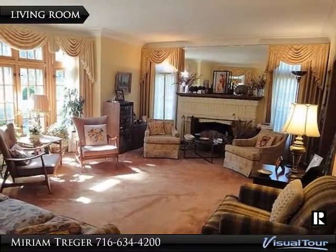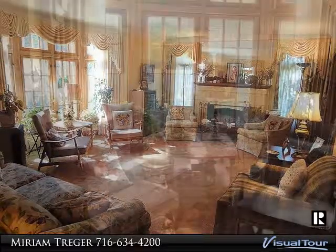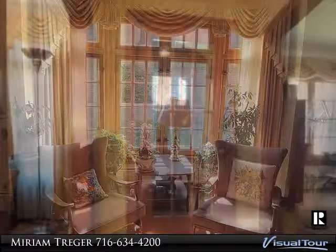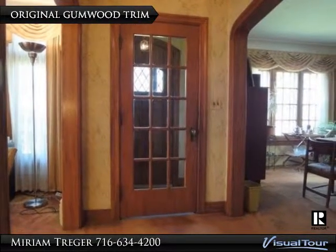Living room features transom windows, built-in bookcases, wood-burning fireplace, and original woodwork that has never been painted over — door frames and windows that gleam. High-efficiency boiler is three years old, and there's a high-recovery water tank as well.